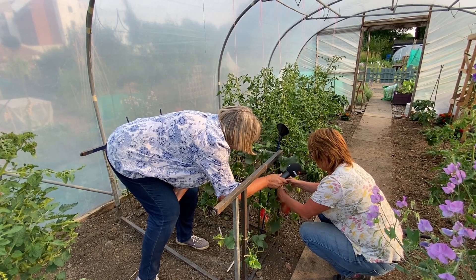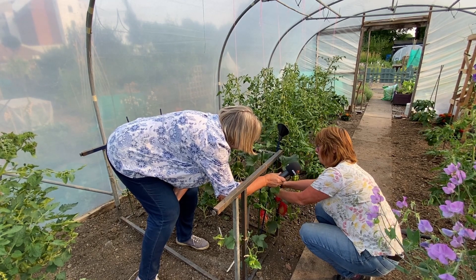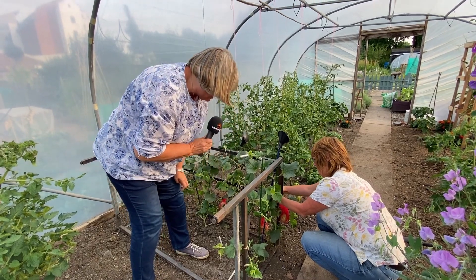All I'm doing is finding somewhere in here just to suspend them, and that will help support them as they grow so they don't fall off. That's a brilliant hint and tip actually, Julia.